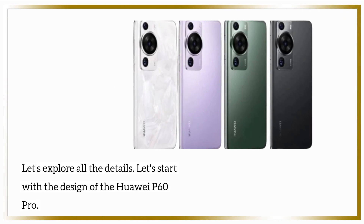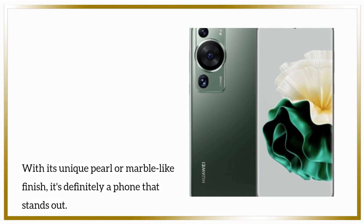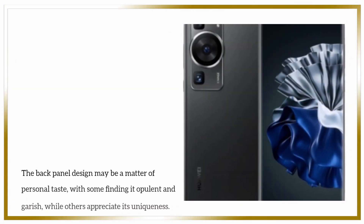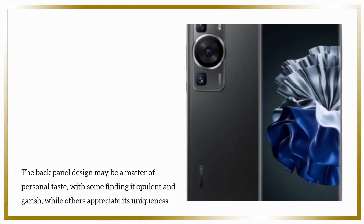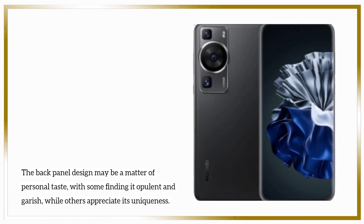Let's start with the design of the Huawei P60 Pro. With its unique pearl or marble-like finish, it's definitely a phone that stands out. The back panel design may be a matter of personal taste, with some finding it opulent and garish, while others appreciate its uniqueness.